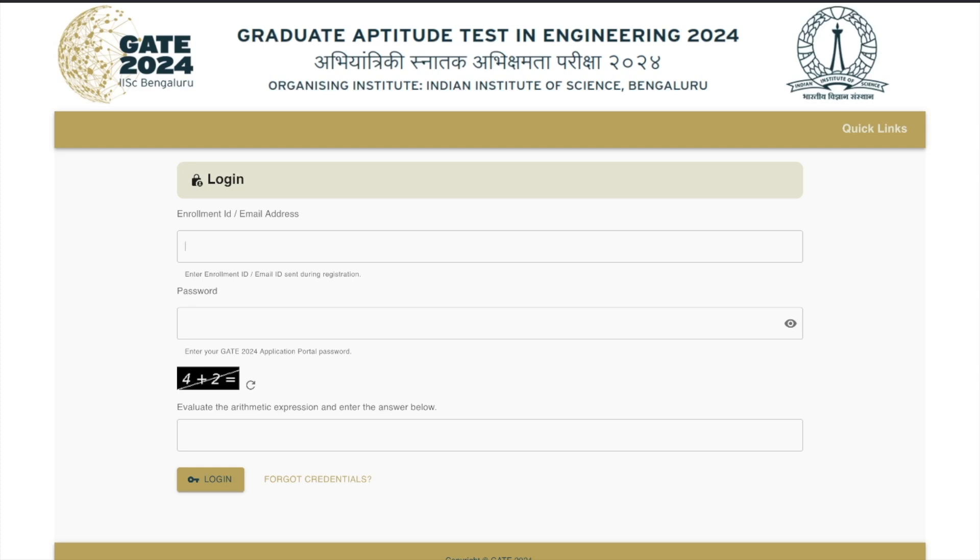Hey, hello everyone and welcome to the channel. GATE has finally announced the result of the 2024 GATE exam. If you have attempted this exam, you can check your result now. The result is going to show your rank, your score — if you have qualified, you will be getting your rank, your marks, and your GATE score.